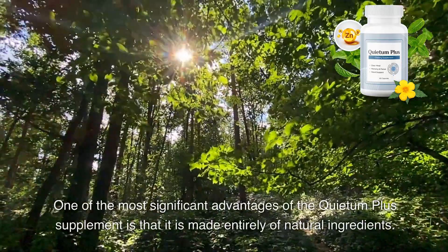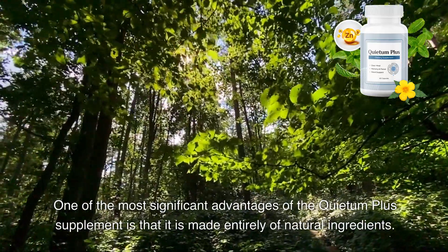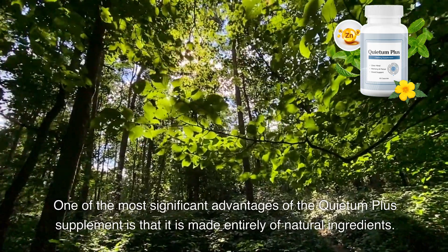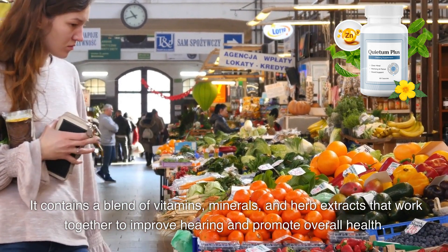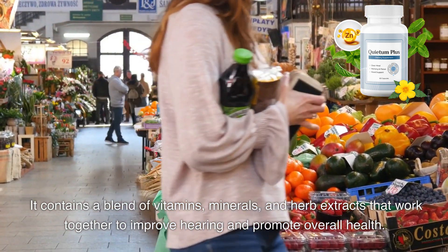One of the most significant advantages of the Quietum Plus supplement is that it is made entirely of natural ingredients. It contains a blend of vitamins, minerals, and herb extracts that work together to improve hearing and promote overall health.